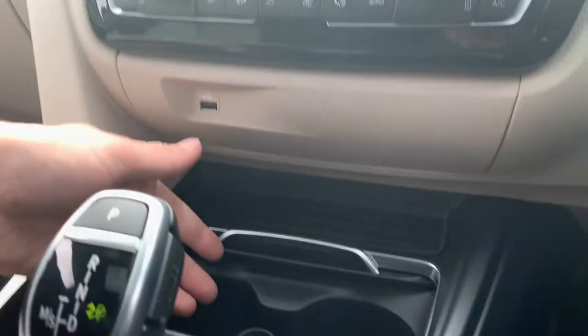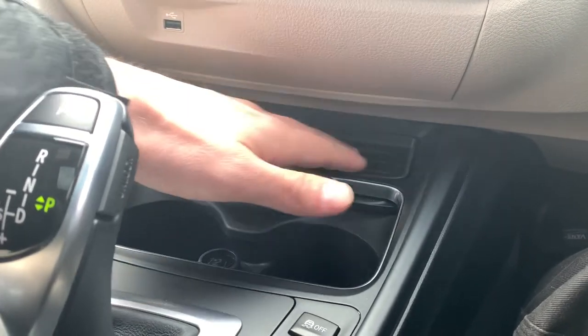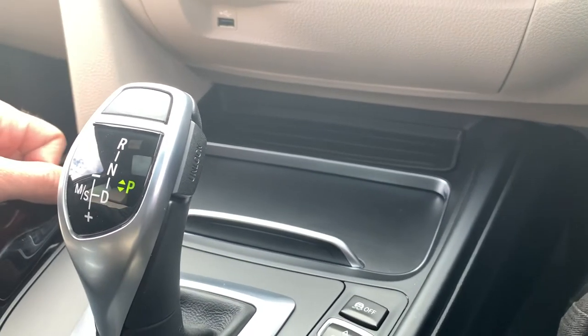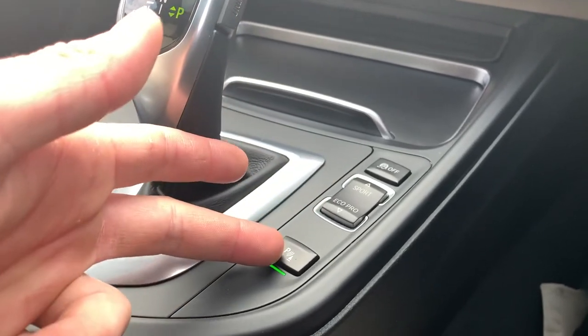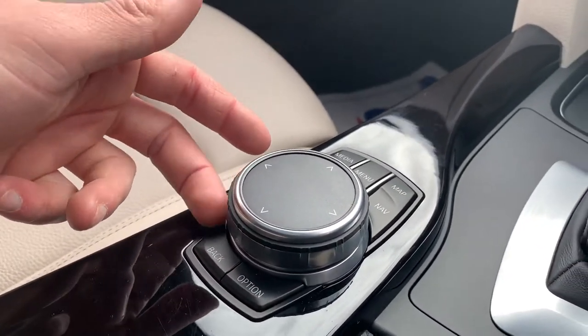We have ice cold air conditioning, storage down here, two nice-sized cup holders, 12-watt connectivity, and a little storage tray. Pull the cover forward and it covers the cup holders. You can turn traction control on and off, select driver mode, toggle parking sensors on and off, and use the iDrive controller which controls everything on the screen.